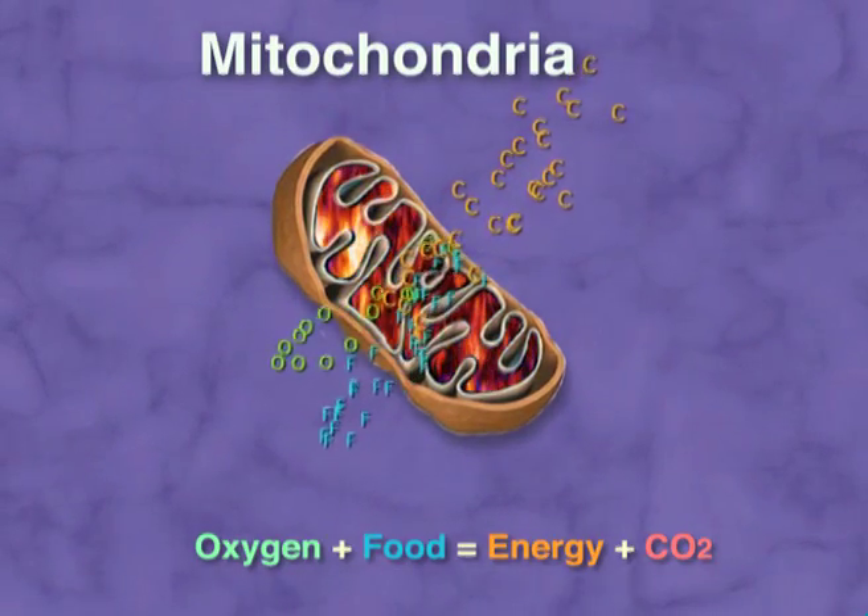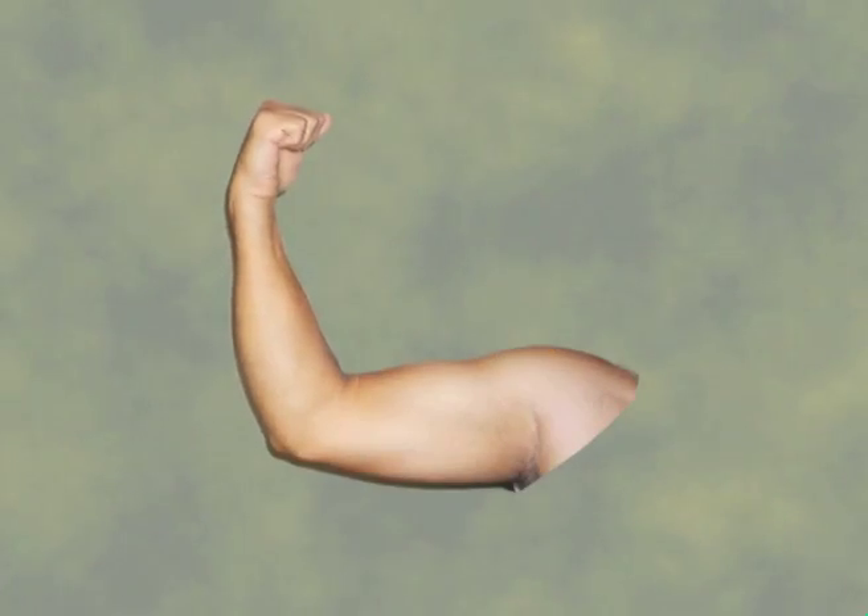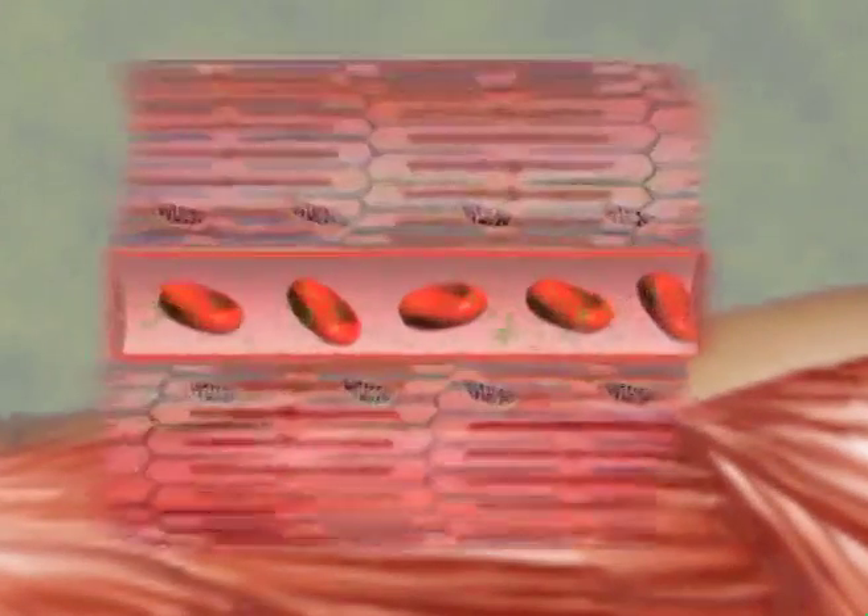Carbon dioxide, the waste product of this process, is expelled.